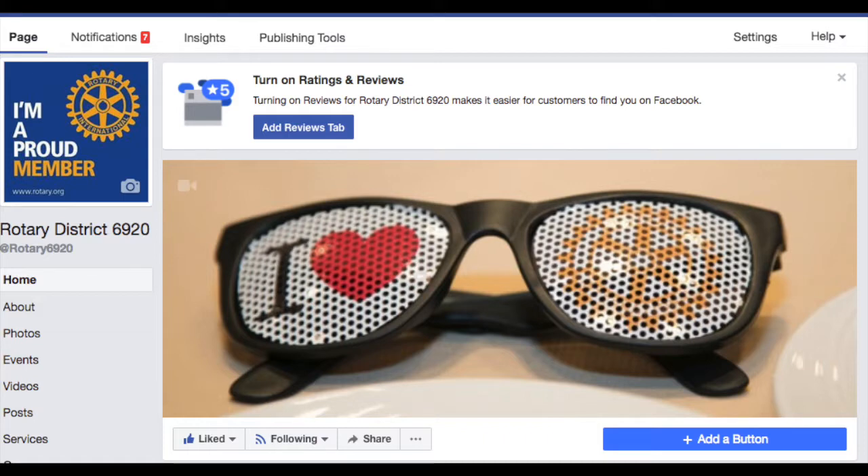Before I share tip number 10, I want to encourage all of you to like the Facebook page District 6920 and share your good visibility hits when you do get into the newspaper and when you do get on television. Post those links up there for us so we can share it with the entire district.